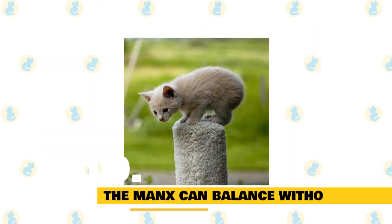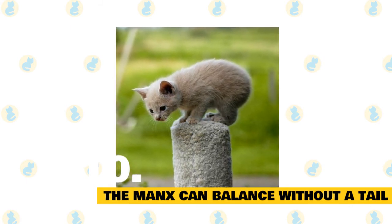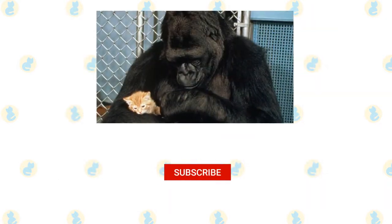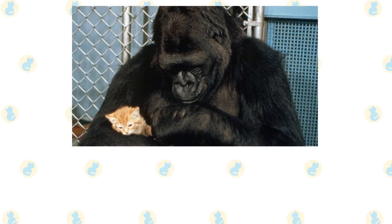Fact 10: The Manx can balance without a tail. Since a cat's tail is instrumental for balance, how do Manx cats manage to walk without wobbling? Experts think they have an especially sensitive vestibular apparatus inside their ears to compensate. If you enjoyed this video, kindly press the like button. Also, don't forget to subscribe with notifications on so that you don't miss out on videos like this. Thank you for watching.